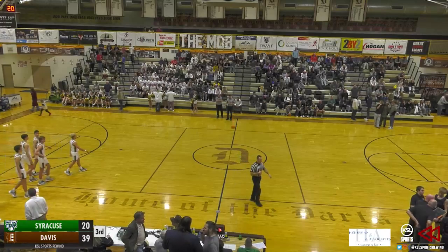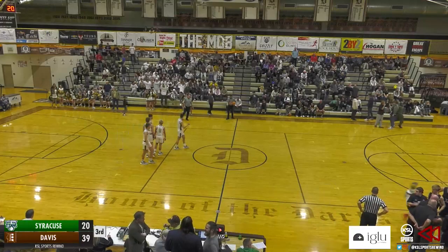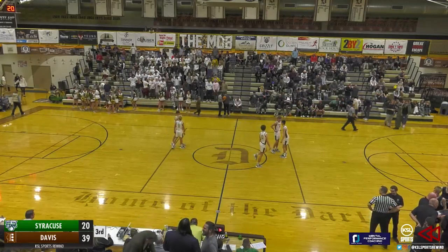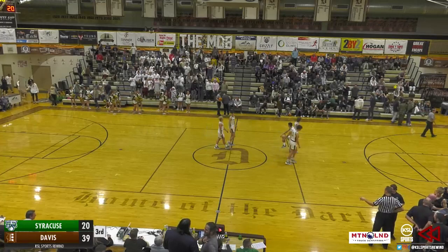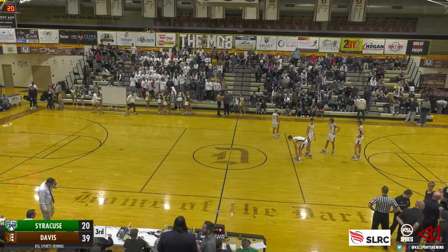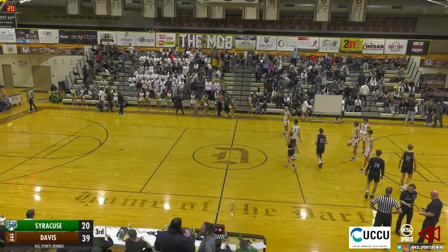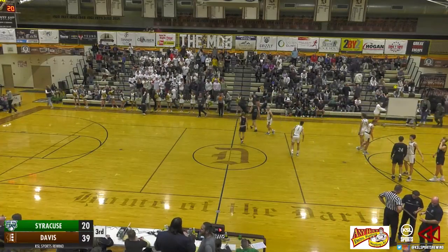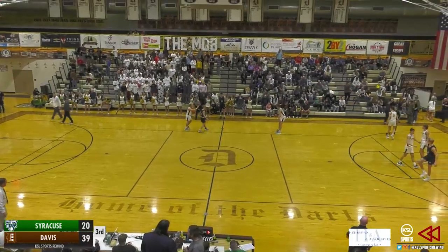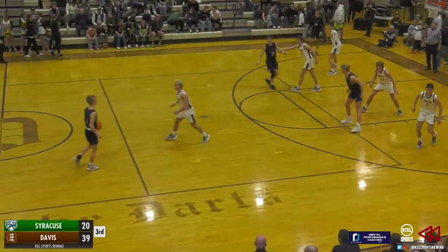Taking a look at some numbers from the first half — it's Coleman Atwater leading the way for the Davis Darts with 14 points in that first half. Second scorer for Davis is Ike Morgan, who has 8 heading into this second half. Leading scorer for the visiting Syracuse Titans is number 30 Skyler Orton, who came off the bench and had a big impact in the second quarter, finding 7 of Syracuse's 10 second quarter points. We are underway once more here at Davis High — sit back, relax, and let's watch some basketball.